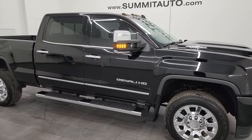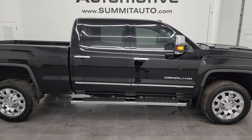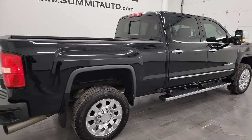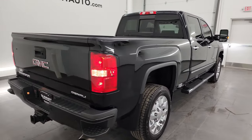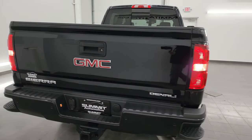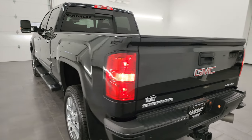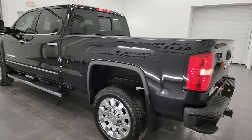Hey, this is Brett and this 2019 GMC Sierra 2500 Crew Cab Short Box Denali is stock number 13597ZA. I am here at Summit Automotive in Fond du Lac, Wisconsin — your new and used heavy duty truck headquarters.